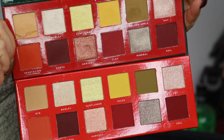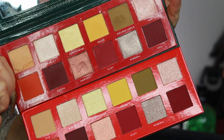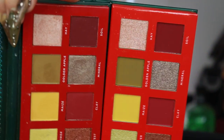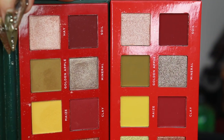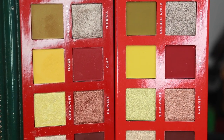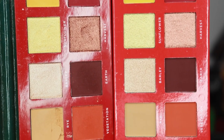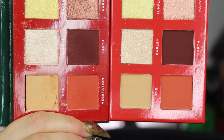Let me show them to you side by side, because they reformulated and the packaging is also a little bit different. The original classical paradise is thinner — the new one is basically twice the thickness. The shades are largely the same, but some shades do have differences. Let me also show you the swatches.